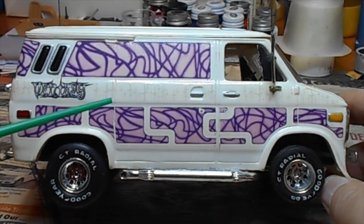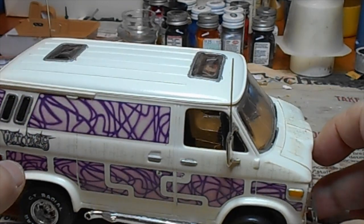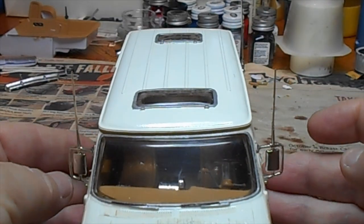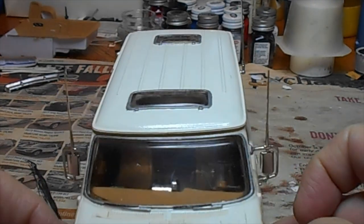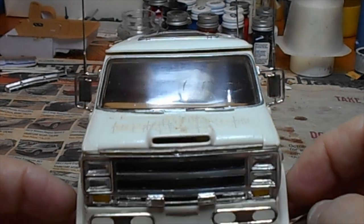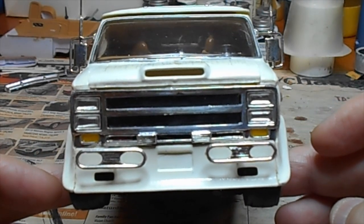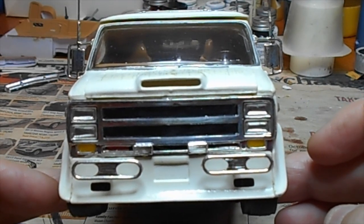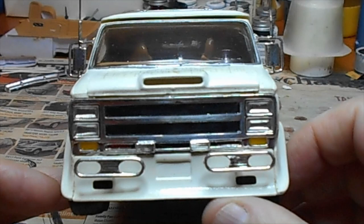It says 'Vanity' right here, and there are the little sprites. Turn it around — you really got to be careful with these little antennas. This mirror antenna on this side, I bet I broke that thing at least three times and had to re-glue it. I really like the way that front end looks. That is just a cool truck-van looking front end — I love the lower spoiler.